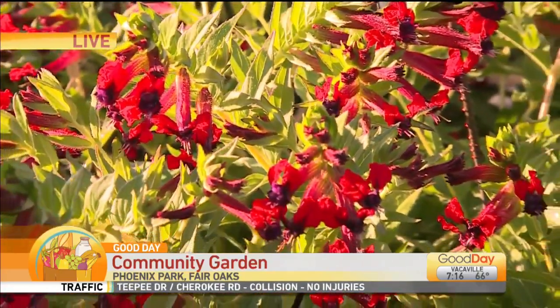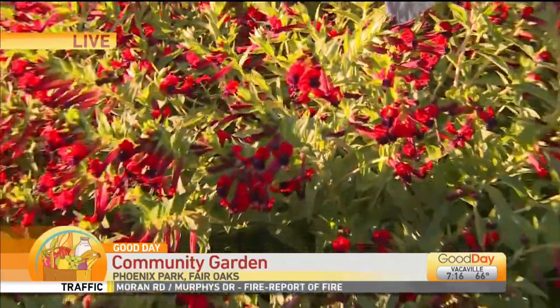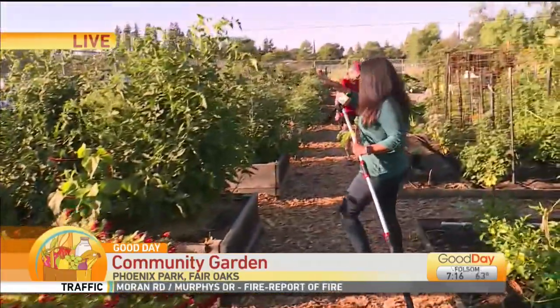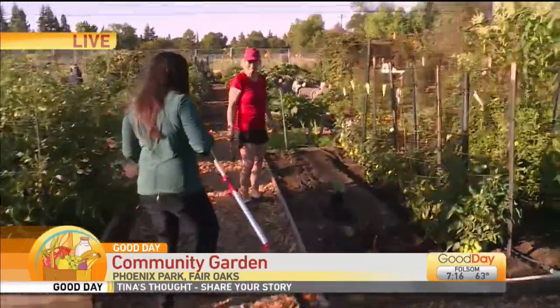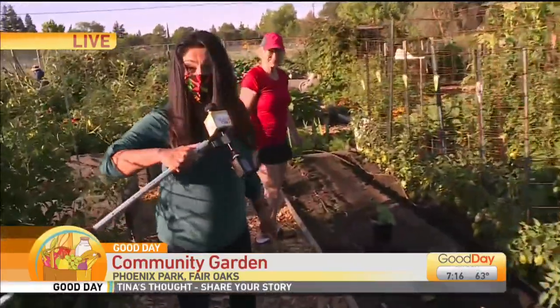So you get a whole 20 by 20 space here and you can choose either vegetables or flowers, or a little of both, or hops — someone's doing hops over here. I mentioned the pumpkins. My friend Linda over here, she's about to plant pumpkins.